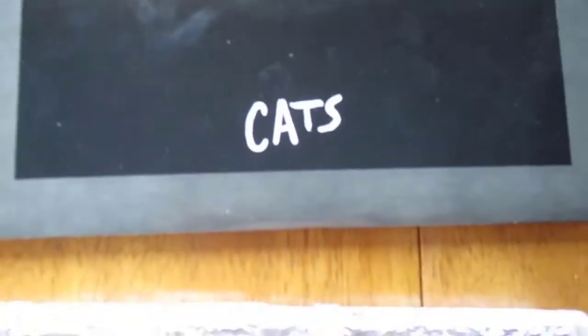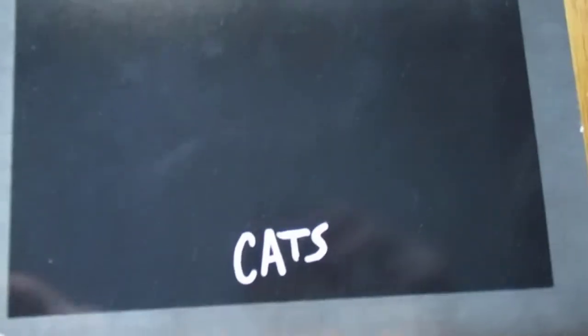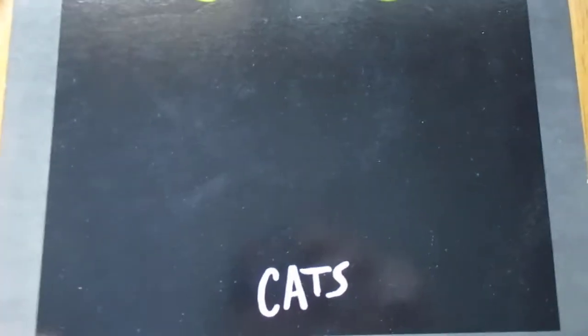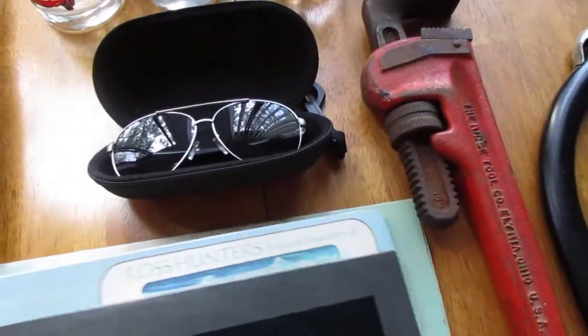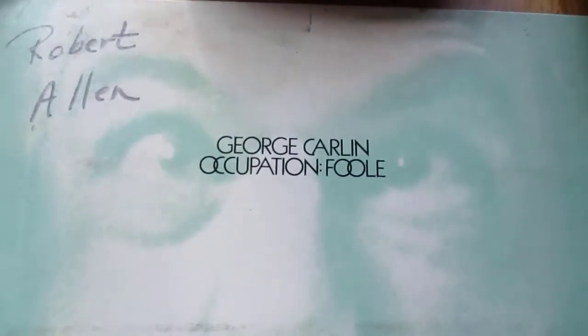We always buy records because we sell some at the consignment store — we pretty much pay our rent in that store at four dollars a record, so hundreds of them a year. We buy them whenever we can get them for a dollar or less. These were a dollar a piece and they'll end up at the yard sale for a dollar a piece because we just took a chance — we don't look everything up when we're buying.